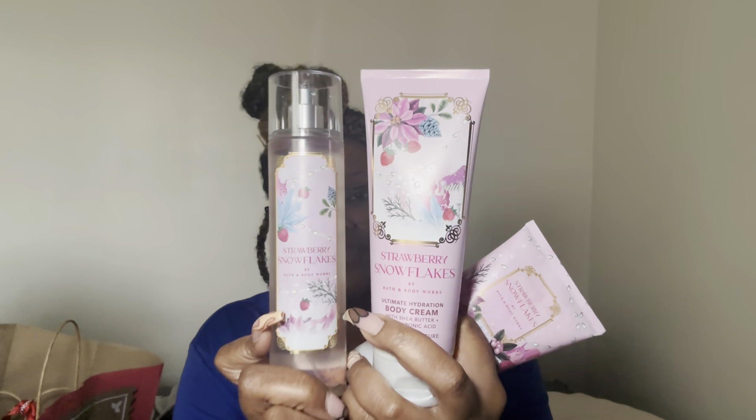Snowflakes & Cashmere smells really, really good — if y'all haven't had it, go get it, hopefully at the semi-annual sale. The fragrance notes are vanilla, cashmere, cream, caramel woods, and frosted lemon. It smells so good. Along with that, I got Strawberry Snowflakes — the fragrance notes are juicy strawberry, whipped cream, and iced bergamot. I had to pair it with the Strawberry Snowflakes body cream and body mist.